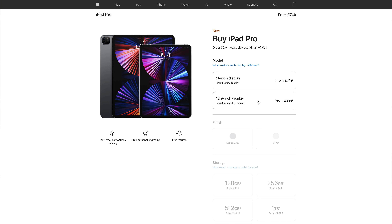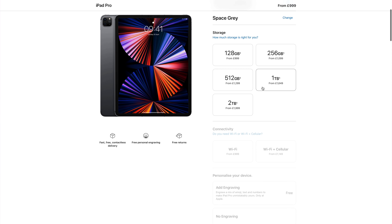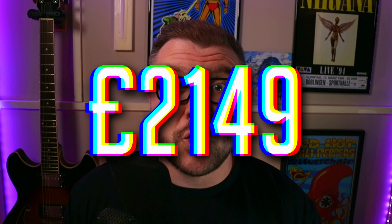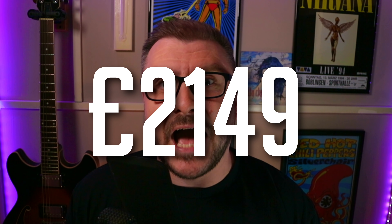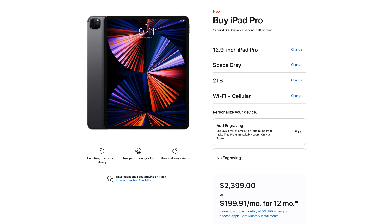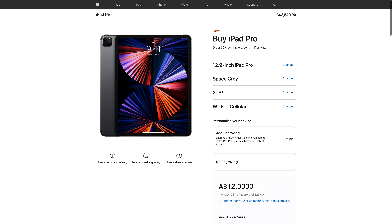You read that right — the price. I know what you're thinking. If you were to opt for the 12.9-inch Wi-Fi and cellular model and max out the amount of storage on offer, it would cost you a colon-quivering £2,149. That works out to around US$2,400 and around AU$12,000. Sorry, Pete. At the other end of the scale, though, I think you're getting far better value for money.